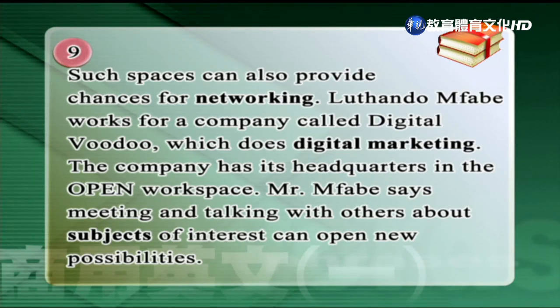因為時間的關係，剩下一段的內容請同學自行看課本的部分。我們今天的講解就到這個地方。謝謝你，Steven。謝謝你，Tony。